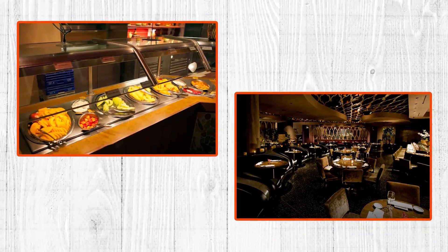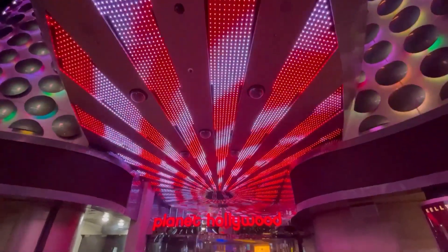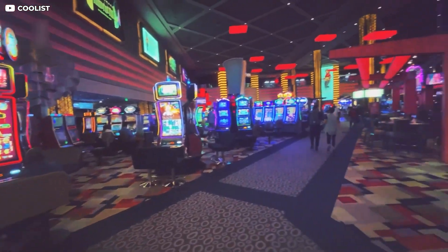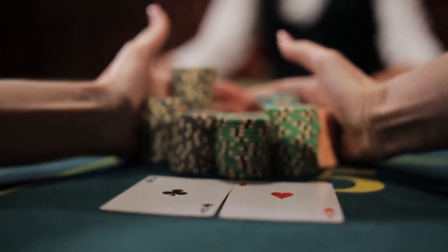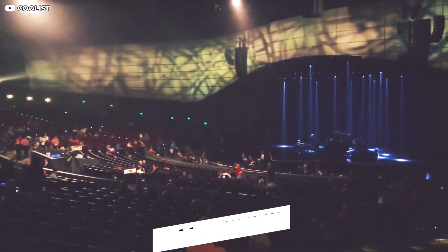There's also the Spice Market Buffet, Koi — a Japanese restaurant — and a Strip House steakhouse for upscale dining. They all stand out for their fantastic decor and unique atmospheres. The resort features a three-acre casino floor with 1,200 slot machines, blackjack, craps, and poker tables. You can try your luck at the roulette table before catching a show at the Zappos Theater at Planet Hollywood Resort and Casino.